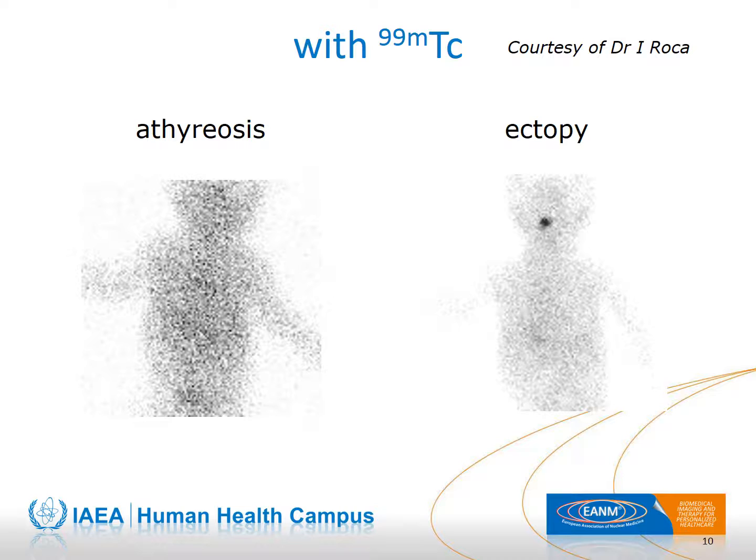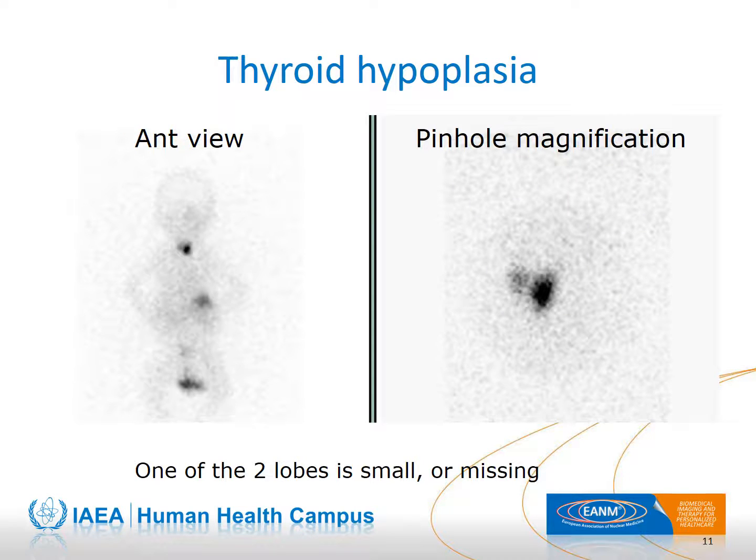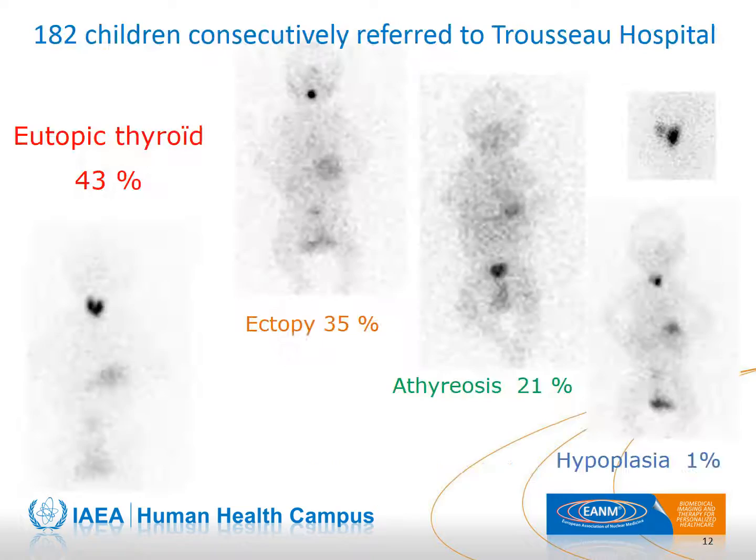When technetium-99m is used, the interpretation of the result is the same. A much less frequent cause of congenital hypothyroidism is hypoplasia of the thyroid gland; a pinhole acquisition may be useful to better examine the shape of the thyroid, which is only possible while the baby is sleeping. In our retrospective review of 182 consecutive scintigraphies, ectopy was found in 35%, athyreosis in 21%, hypoplasia in 1%, and 43% had a eutopic thyroid.